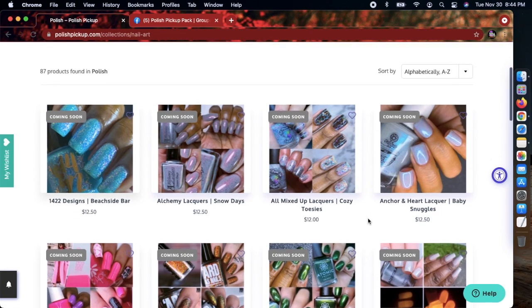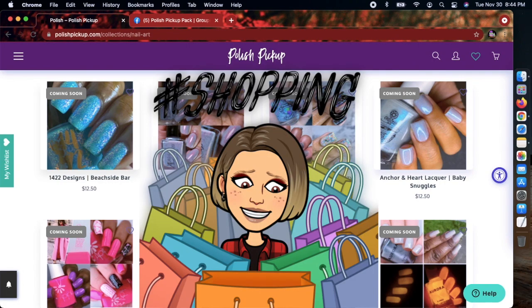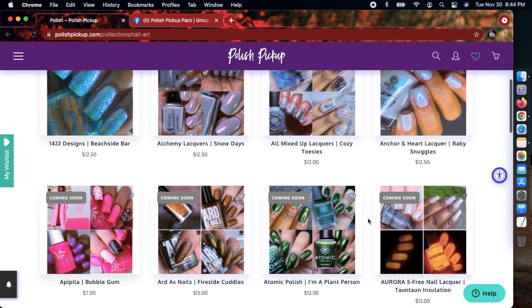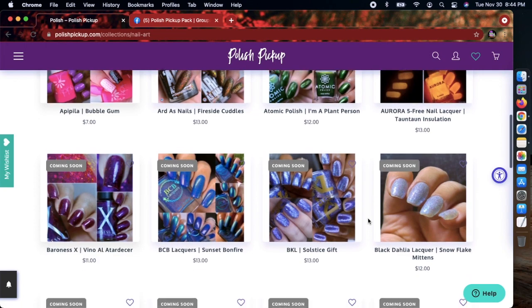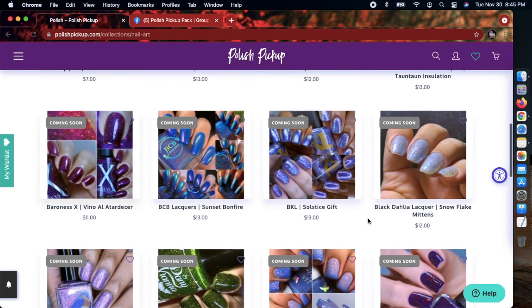I do want to state that I have a substantial amount of polish and I don't really want to get dupes. I seriously killed it on Black Friday — it was bad. If you're curious what I purchased for Black Friday, I purchased from quite a few different places. I can do a video on that once I get everything in. Also, I'm supposed to be getting my PPU polish from November, so if you want to see that, just let me know.